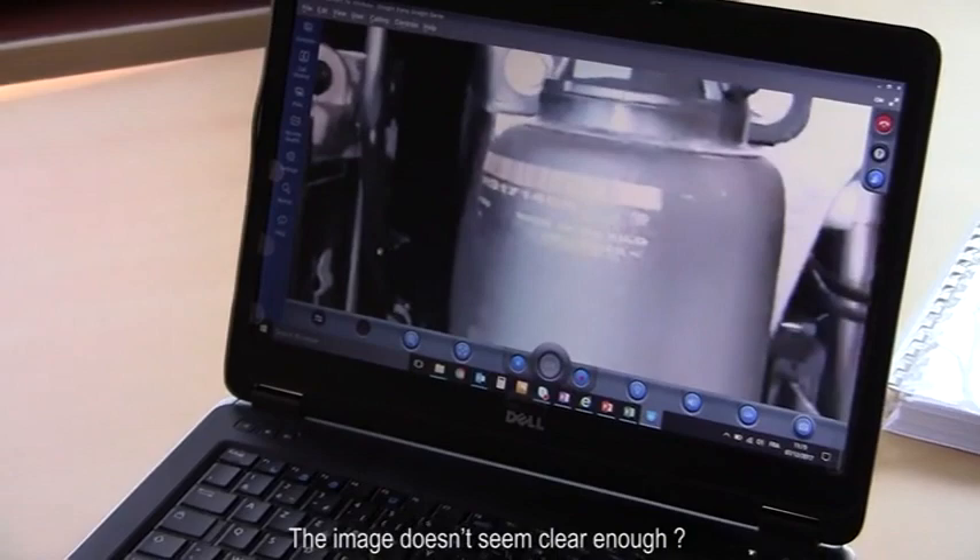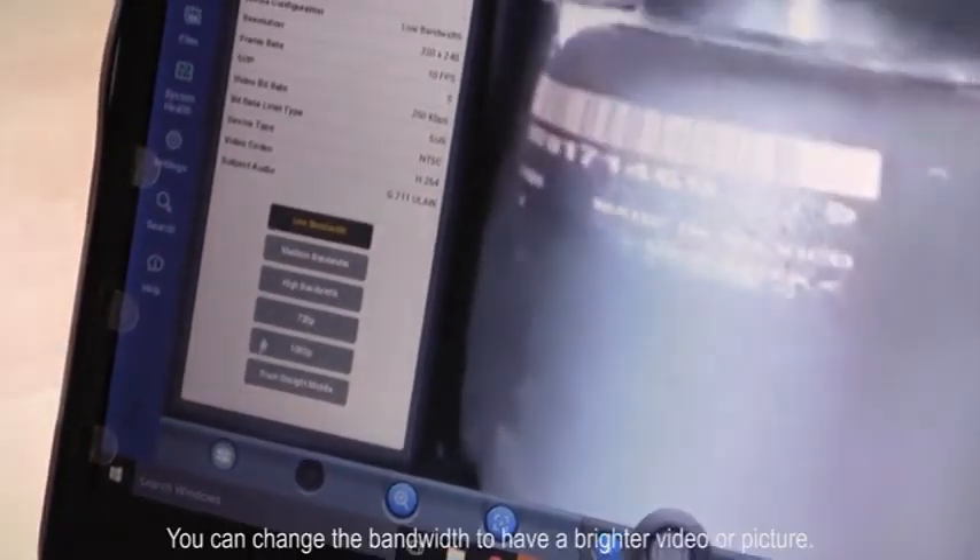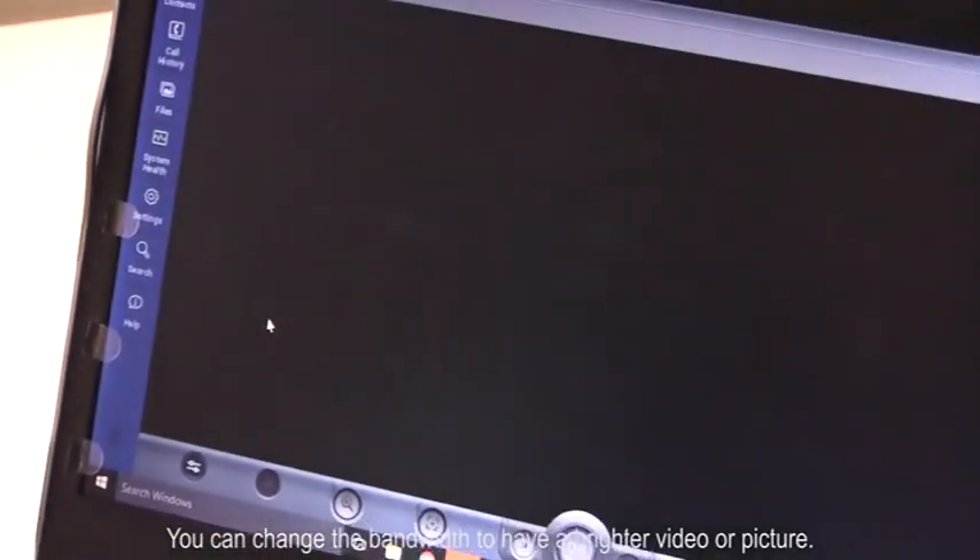The image doesn't seem clear enough. You can change the bandwidth to have a brighter video or picture.